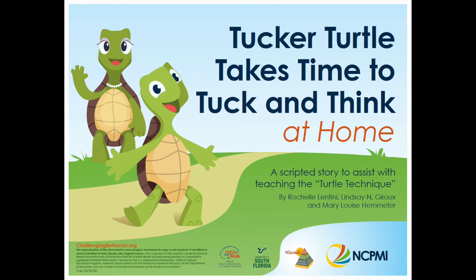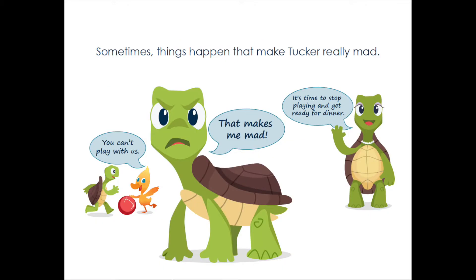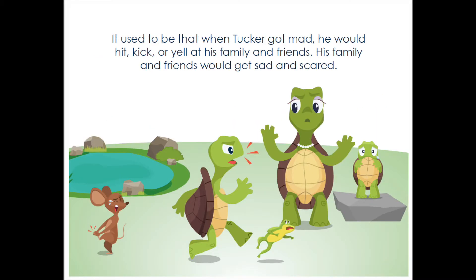Tucker Turtle Takes Time to Tuck and Think at Home. Tucker Turtle is a terrific turtle. He lives with his family in a small pond. Sometimes things happen that make Tucker really mad — like when his mom says it's time to stop playing and get ready for dinner, or his friends say you can't play with us. It used to be when Tucker got mad, he would hit, kick, or yell at his family and friends, and his family and friends would get sad and scared.